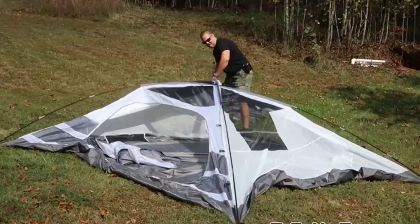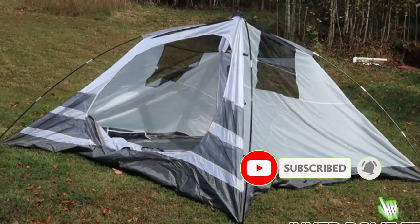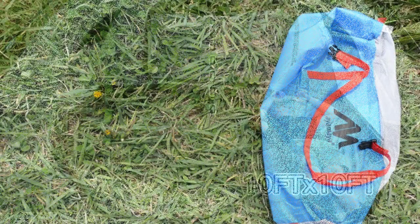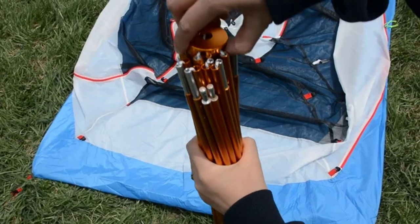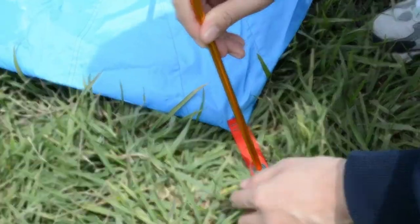Tents for winter, sometimes called four-season tents or all-season tents, come in different shapes and sizes. Some have a single wall while others are double-walled. If you can't wait to get out in nature this winter to enjoy the beauty of a forest blanketed in snow, these are my top picks for the best winter tents.